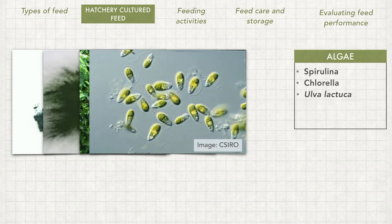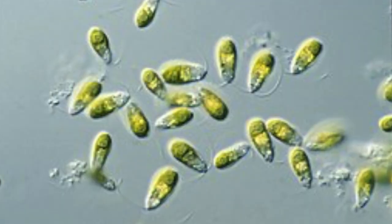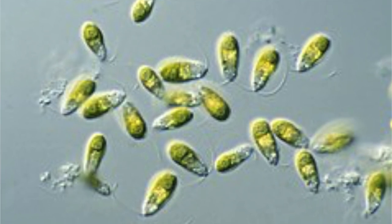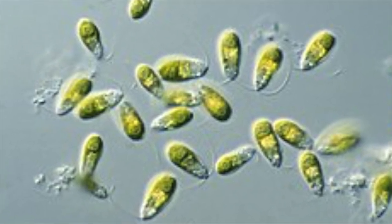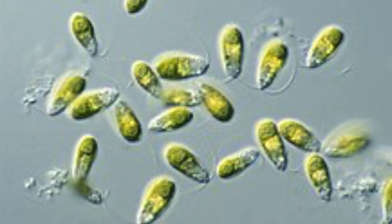Next, we have dunaliella, a green microalgae famous for its antioxidant content, whereby it can produce a large amount of beta-carotene for fish pigmentation. Therefore, it is very useful for the production of ornamental fish to enhance their pigmentation colour.